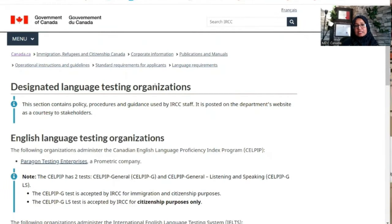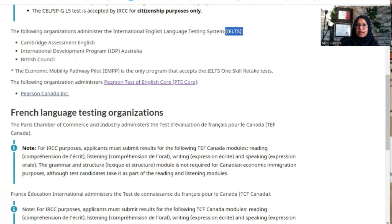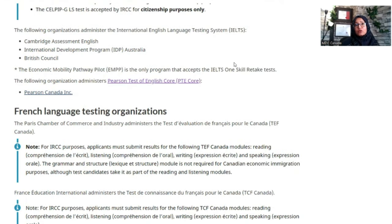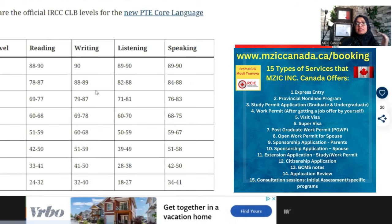You can see on the IRCC website the designated language testing organizations, which include CELPIP and IELTS. You can also see the conversion table to check which score corresponds to which CLB level.